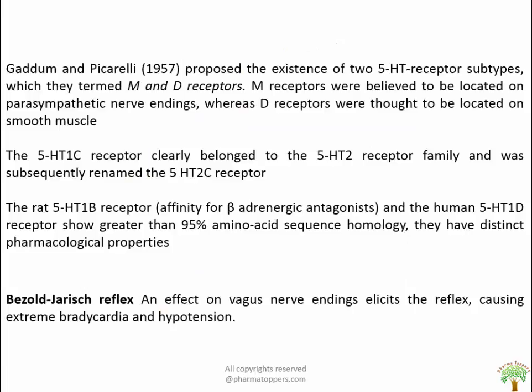Starting with Gaddum and Picarelli in 1957, who proposed the existence of two 5-HT receptor subtypes: M and D receptors. M receptors are believed to be located on parasympathetic nerve endings which control the release of acetylcholine, whereas D receptors are thought to be located on smooth muscles. The 5-HT1C receptor clearly belongs to the 5-HT2 receptor family and was subsequently renamed as 5-HT2C receptor based on its pharmacological properties, secondary messengers and deduced amino acids. The 5-HT1C receptor, the first to be cloned, has been declared non-existent and reclassified as 5-HT2C receptor when it was found to be linked with IP3 production rather than the adenyl cyclase pathway.